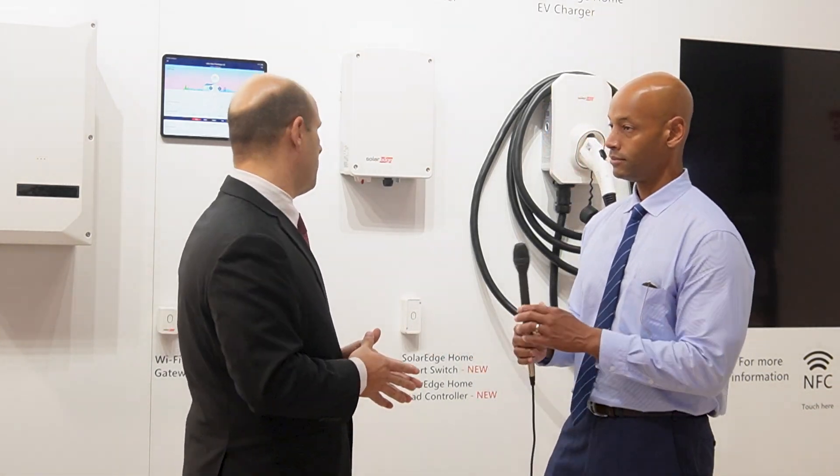It will automatically control those loads, set priorities, and provide maximum comfort in the home as well as the maximum amount of runtime. That basically completes the solution for home backup and full home backup.